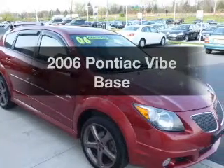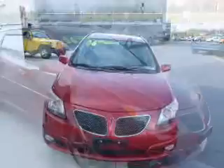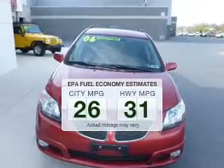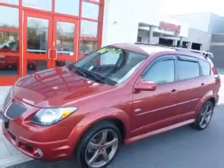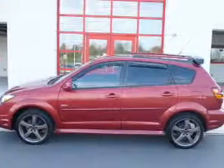Get noticed in this 2006 Pontiac Vibe. If you're looking for an automobile with great attributes, look no further. Save your money and make less trips to the gas station when driving this fuel-efficient vehicle. The powertrain includes all-wheel drive with an efficient four-cylinder engine driven by an automatic transmission.